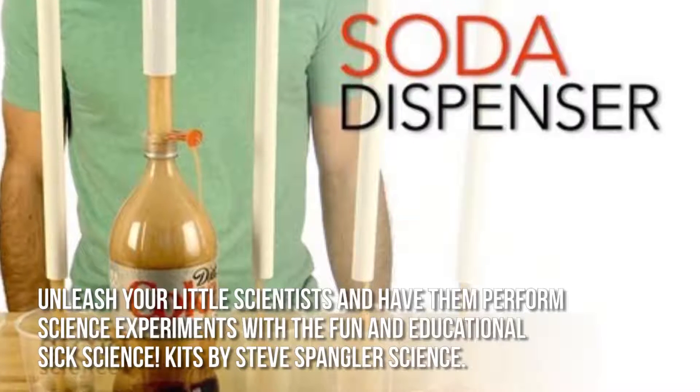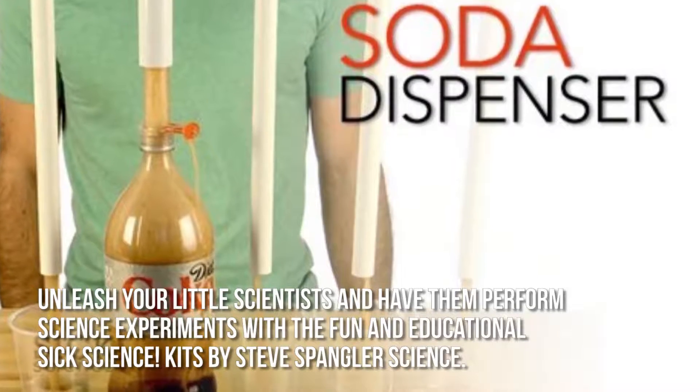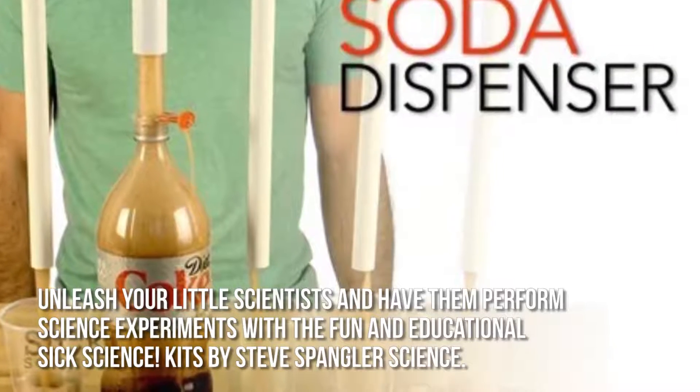Unleash your little scientists and have them perform science experiments with the fun and educational six science kits by Steve Spangler Science.